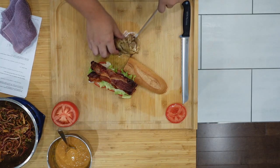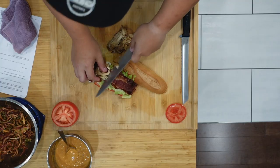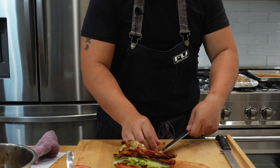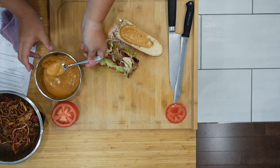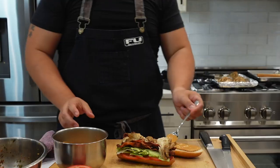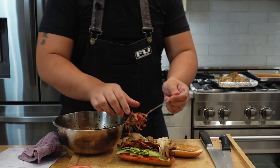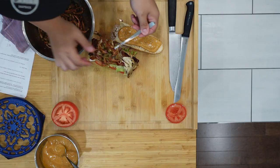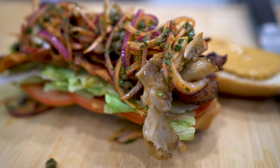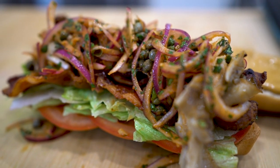I'm going to slice up this freshly roasted mushroom that just came out of the oven and place that right on top of the bacon. On the top side of the bread, I'm going to put a healthy portion of our Rob Chapman sauce. And finally, some of our spiced red onion salad with the capers and preserved lemons. Oh my goodness, this looks absolutely unreal. Let's take a bite.